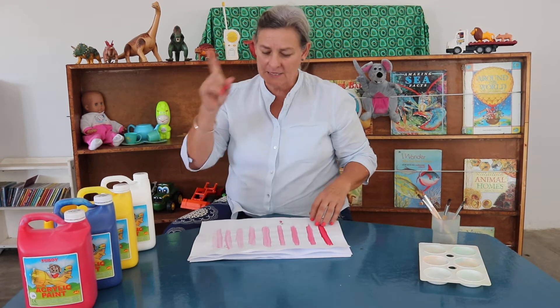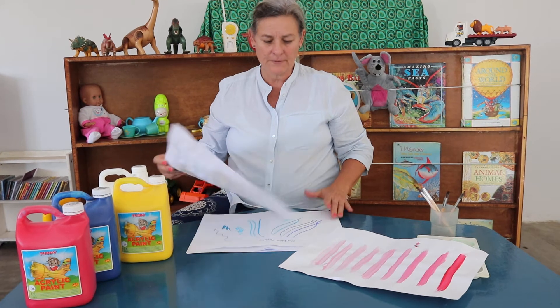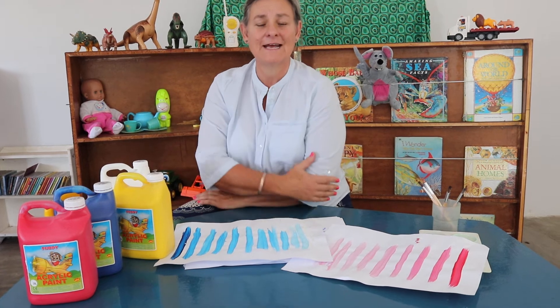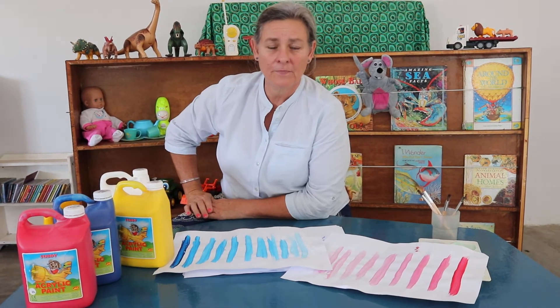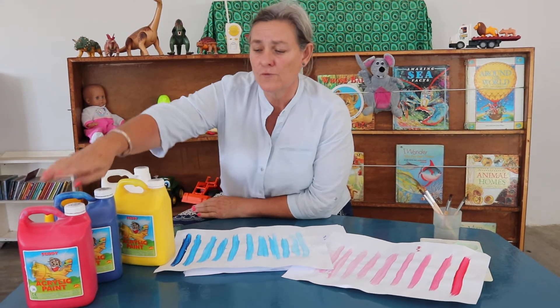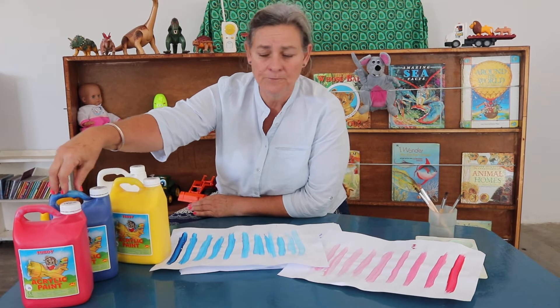Today we're going to mix yellow. Remember we've mixed red and we've mixed blue. Today I'm choosing yellow because you have something special to know. Red, blue and yellow have a special name — they are called primary colors. Just like you go to your primary school, these are primary colors. We've learned about red, we've learned about blue, today we're going to learn about yellow.